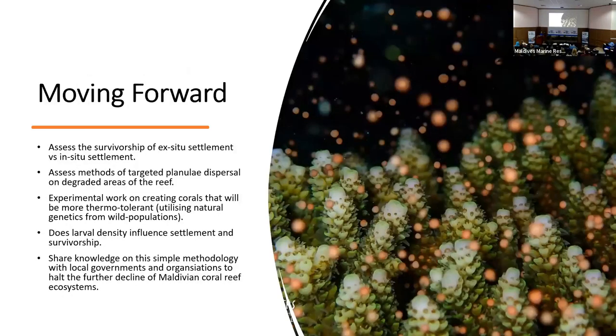Moving forward, now that we've perfected our methodology, we want to answer some outstanding questions born from this study. The first two points are: assessing the survivorship of ex situ settlement versus in situ, and assessing methods for targeted planulae dispersal on degraded areas of the reef — two points we'll focus on with the spawning events coming up at the end of this year. We also want to do work on exposing newly settled corals to a variety of different environmental stresses, such as thermotolerance, and garnering results that can adjust our methodology moving forward. Larval density, settlement, and survivorship is also something we really want to examine — if this close-proximity settlement is a natural occurrence we want to know, and if not, we want to perfect the amount of planulae, the volume of water, and the amount of settlement substrate to maximise success.